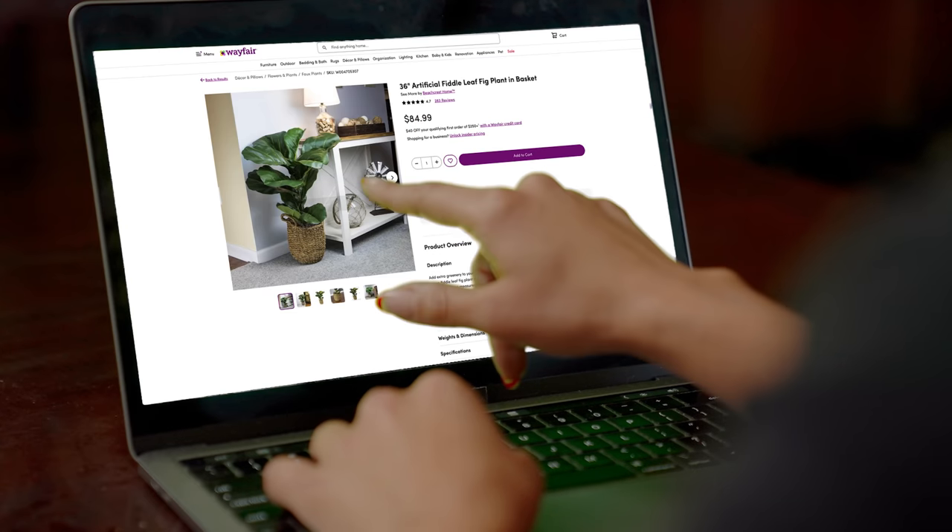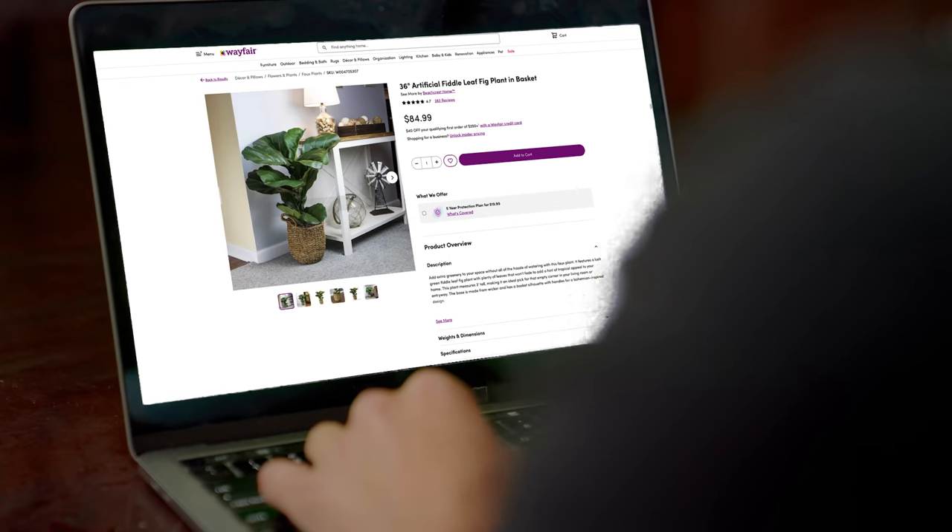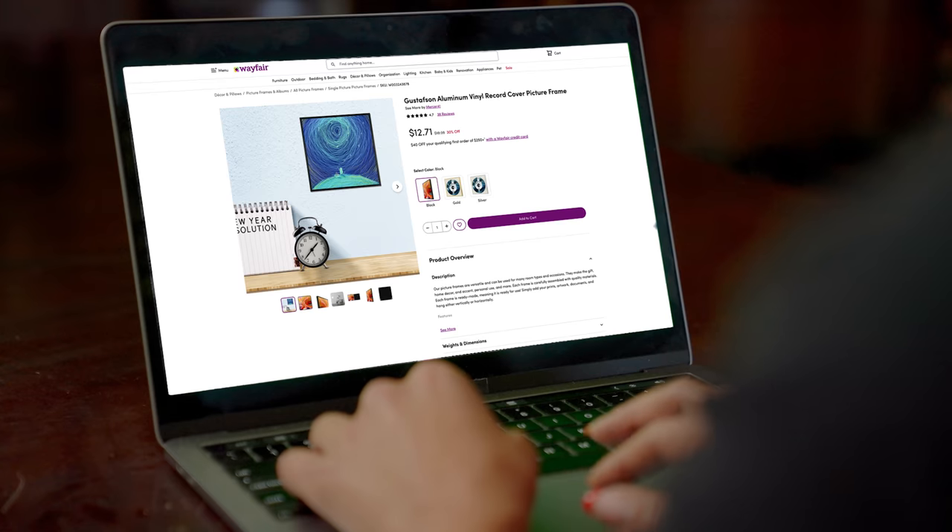This fiddle leaf fig plant looks pretty awesome, and it already comes in a basket, so I don't really have to do anything except put it in the room. The finishing touch of this space is really the gallery wall, and the most important piece is the album of my dad's that I want to frame. This album frame looks simple — I'm going to go ahead and add it to my cart.